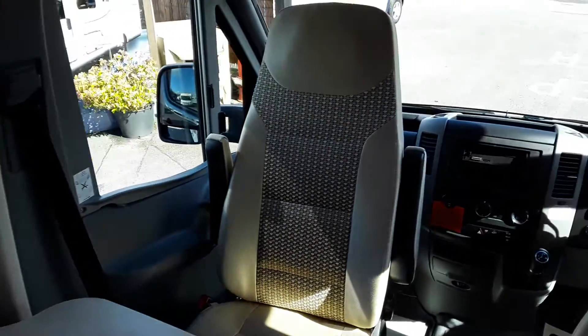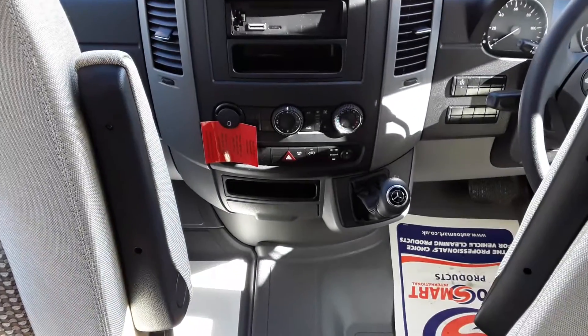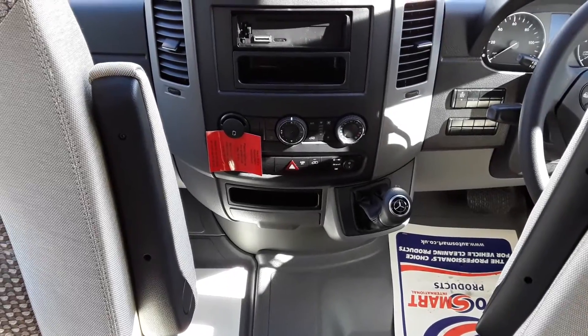The cab includes Remis blinds and a radio CD player. This vehicle is an automatic, which is so easy to drive.